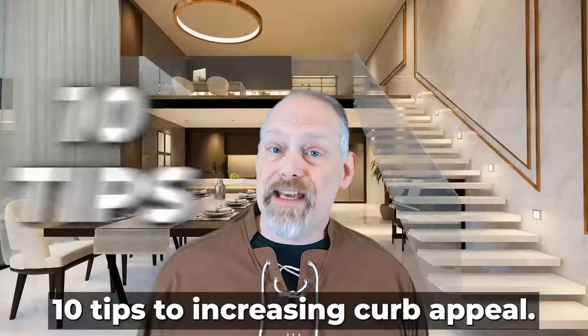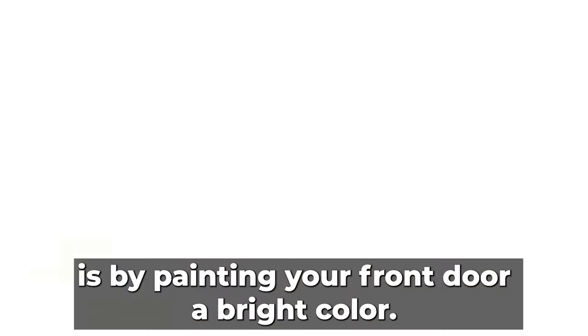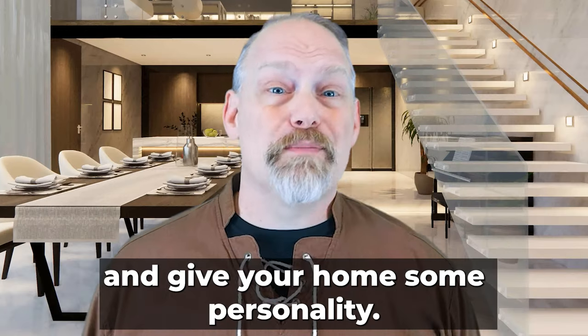Transform your home's exterior with 10 tips to increasing curb appeal. One quick and easy way to make a big impact is by painting your front door a bright color. This will make it stand out from the rest of your house and give your home some personality.